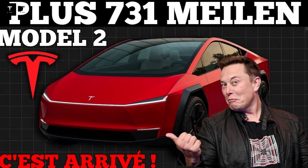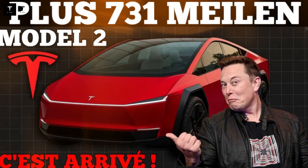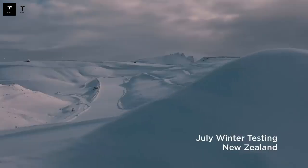In addition to its charging speed, the Model 2's robustness in extreme conditions is noteworthy. In cold weather it can maintain 82 percent of its range, while BYD vehicles are limited to 58 percent. This superior low-temperature performance is the result of an advanced thermal management system. In extreme heat, the Tesla Model 2 also has an advantage: while BYD suffers a loss of up to 18 percent of battery capacity, the Tesla only experiences a five percent drop.